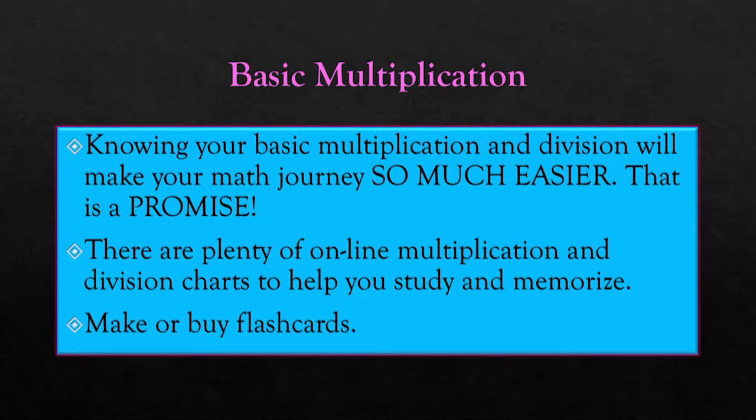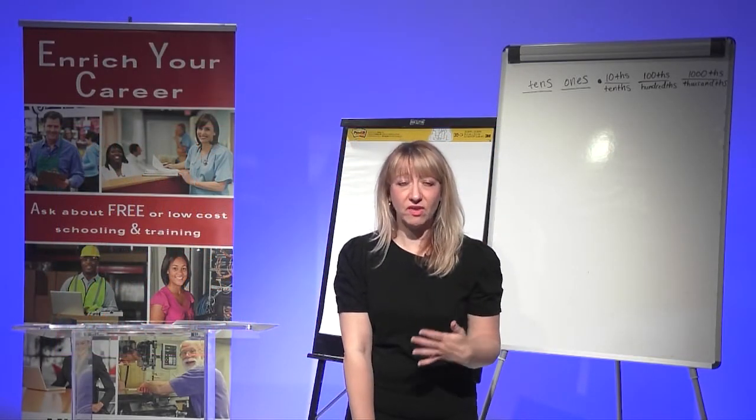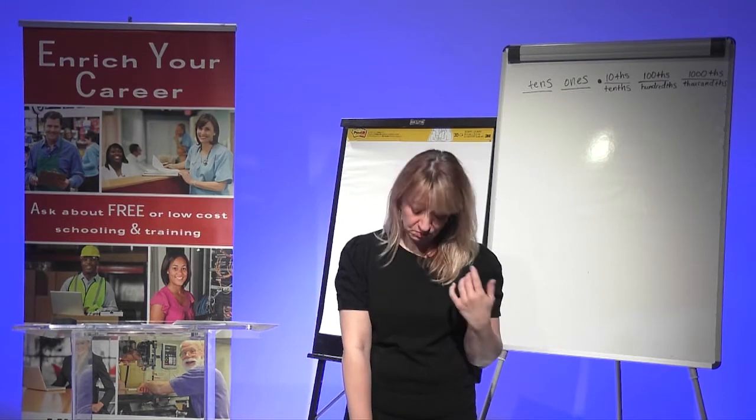There are many ways to learn your basic multiplication and division if you don't already know them. There are charts you can find online, and you can make or buy flashcards — they're very cheap at most stores. Knowing these by heart will help you with fractions, and when you master fractions, algebra will be that much easier. Don't just think you can rely on a calculator, because knowing these basic facts will help you move through problems much quicker.